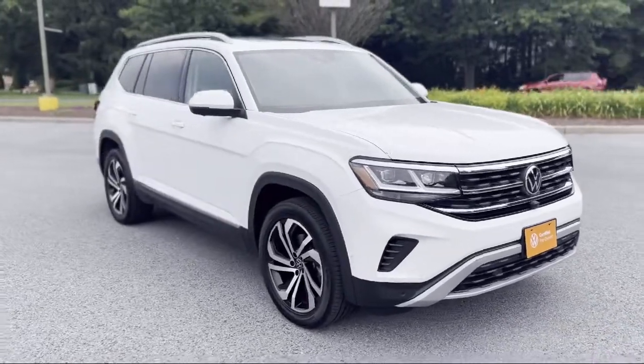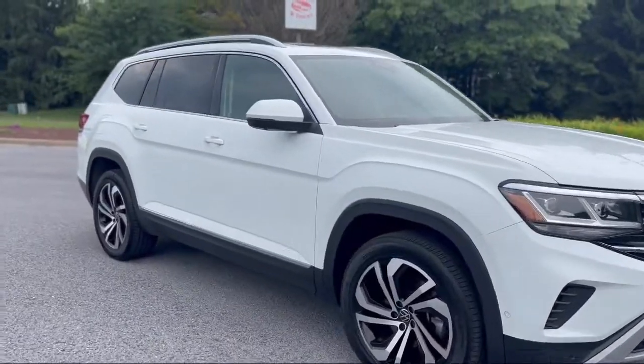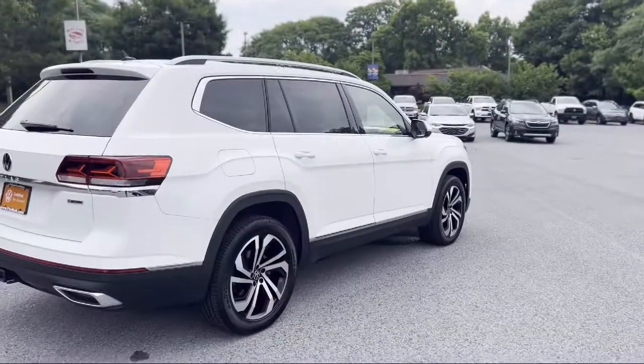It comes equipped with privacy glass, driver's seat power adjustment lumbar, Sirius XM satellite radio, automatic emergency front braking, and smartphone integration Apple CarPlay.